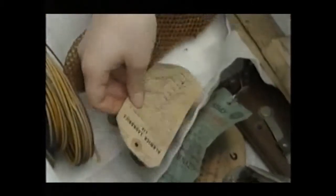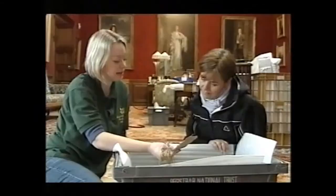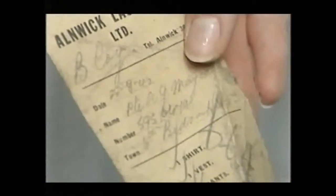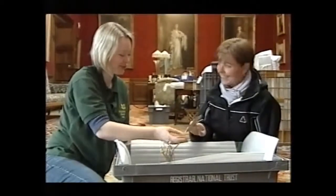We found a label here for the Anik laundries, where an officer was obviously sending his uniform to be washed. And that's dated 1940. It has all his details, his number, and also what he was having washed — hankies, it says. Pants.